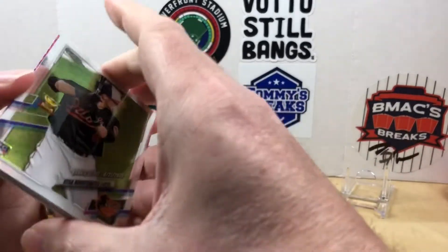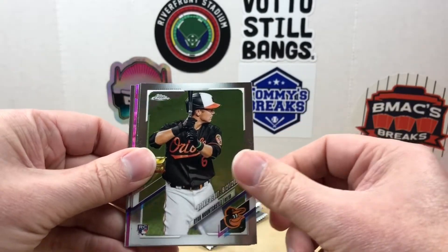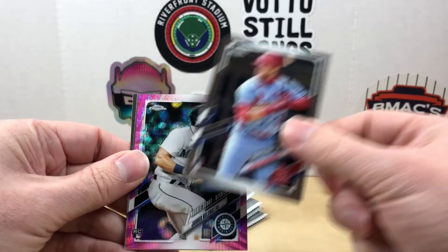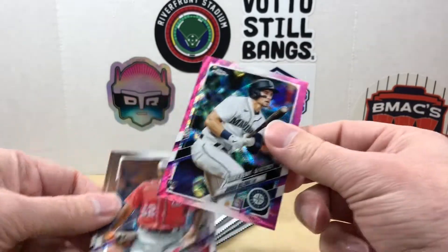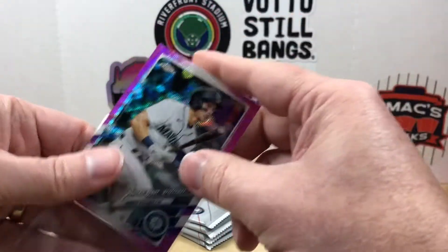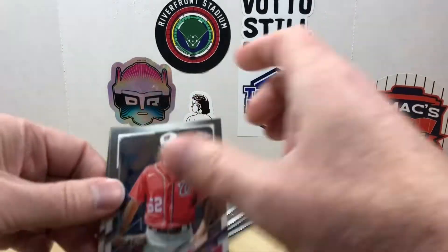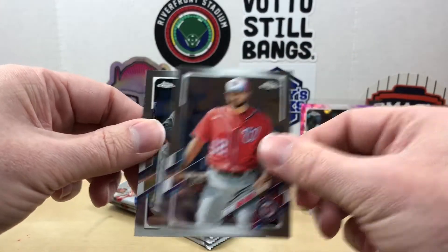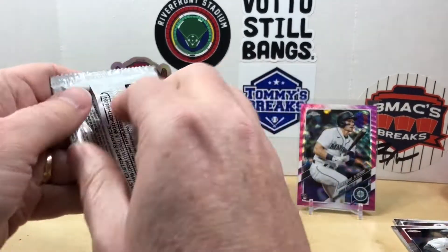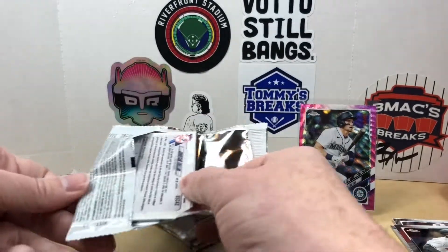Starting off with a debut of Ryan Mountkessel. Looks like we're going to get our first pink in this pack too. We got a Dylan Carlson. Our pink is going to be — oh nice — a Jared Kelnick rookie debut! So if I'm not going to get India, I'll take the Jared Kelnick. Very nice. Finishing out the pack we have Brad Hand and Ahmed Rosario. So one pink down — let me know in the comments if you've had luck with this product.